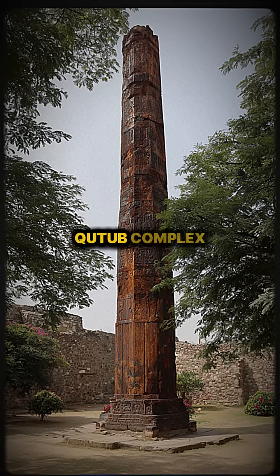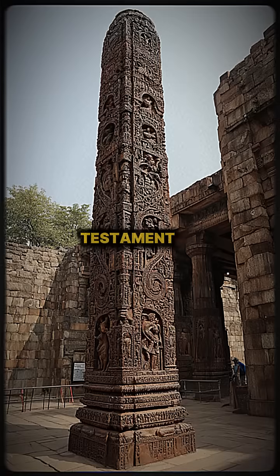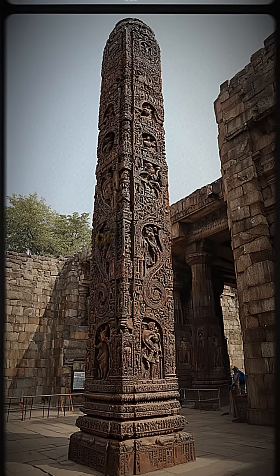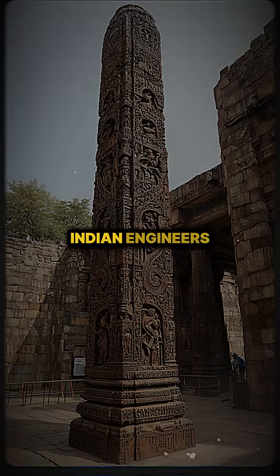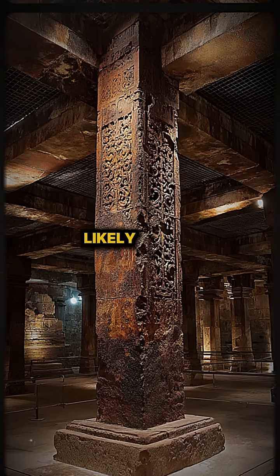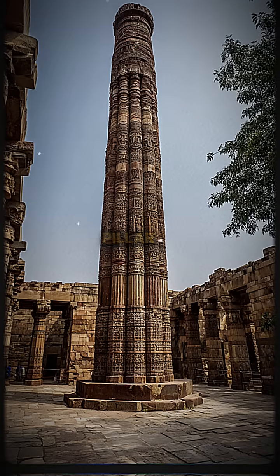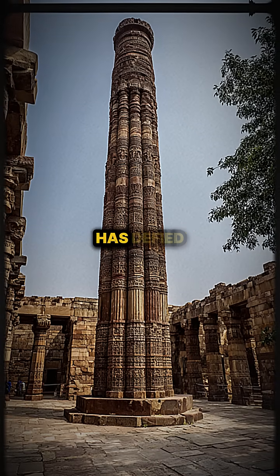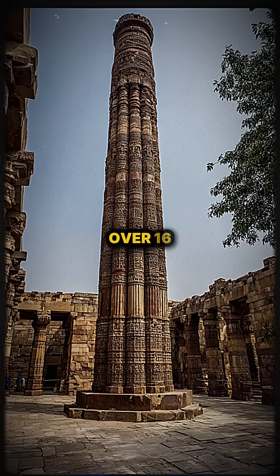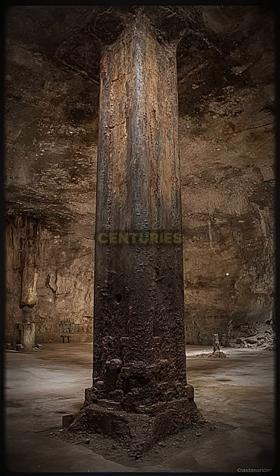Standing proudly in the Qutb complex in Delhi, the iron pillar is an astonishing testament to the metallurgical prowess of ancient Indian engineers. Erected in the 5th century CE, likely during the reign of Chandragupta II, this massive pillar of solid iron has defied rust for over 1600 years, a phenomenon that puzzled scientists for centuries.